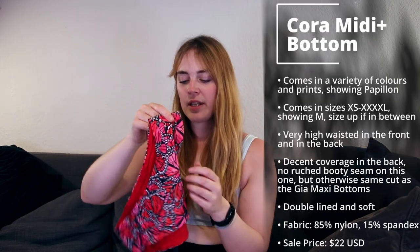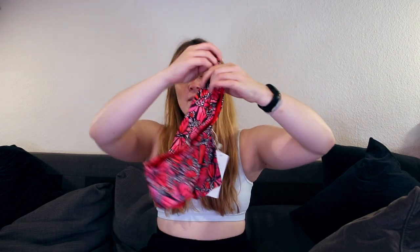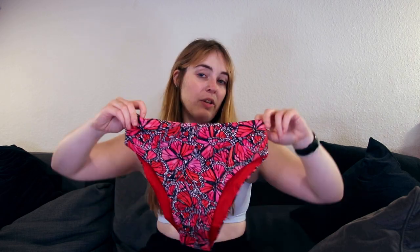And to go with the top, I have the Cora Midi Plus bottoms. These are slightly different from the Gia Maxi bottoms — these are just midi. They still look very high-waisted and they don't have the scrunch in the back that we saw with the other bottoms. Honestly, I think they look like they have the same coverage in the back, but they don't have the scrunch and probably have a little less fabric because of that. Still very high-waisted. It has a highlight cut and, again, you have the red on the inside and the pattern on the outside. So if it's rolling and your butt starts to eat it, you might see the inside color — but at least it's red, so it matches the print.